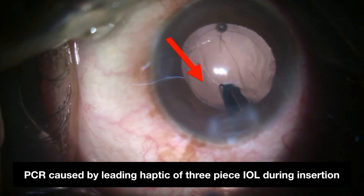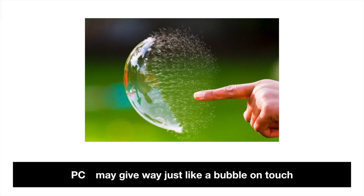The posterior capsule may sometimes be very fragile and give way just like a bubble on touch.